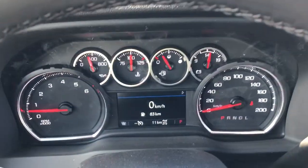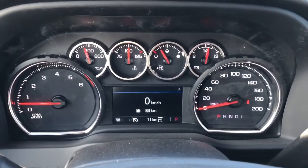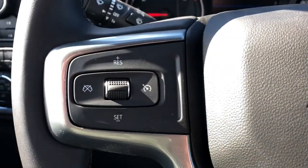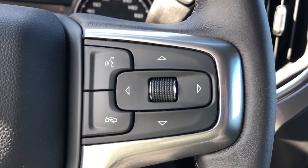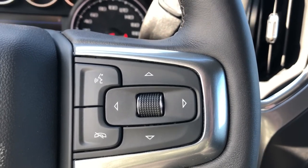Getting inside the vehicle and looking above our steering wheel, we can see our display cluster with a digital information system in the middle. On the left-hand side of the steering wheel is all of our cruise settings. The right-hand side has all of our hands-free controls as well as the controls for our display cluster information system.